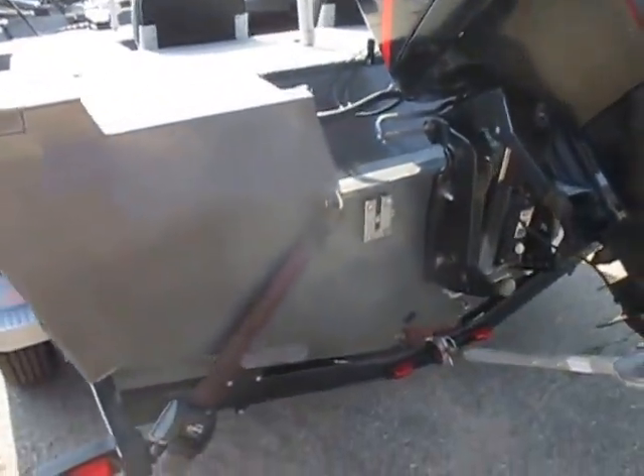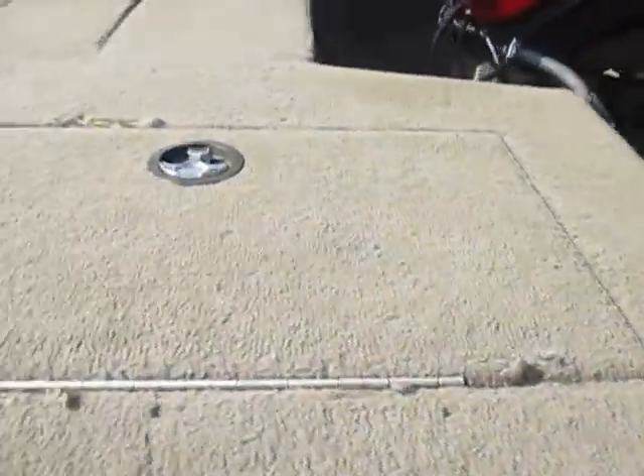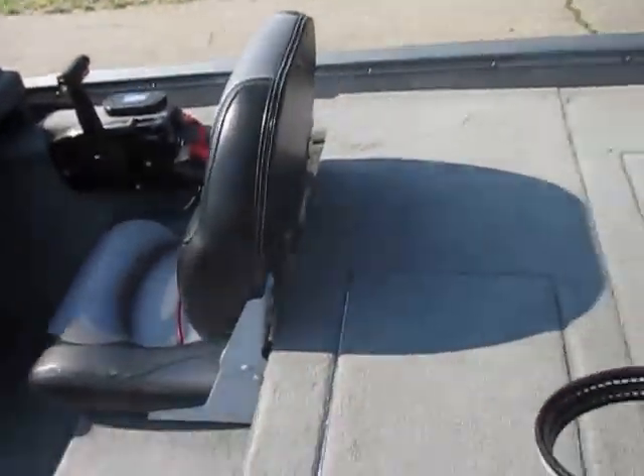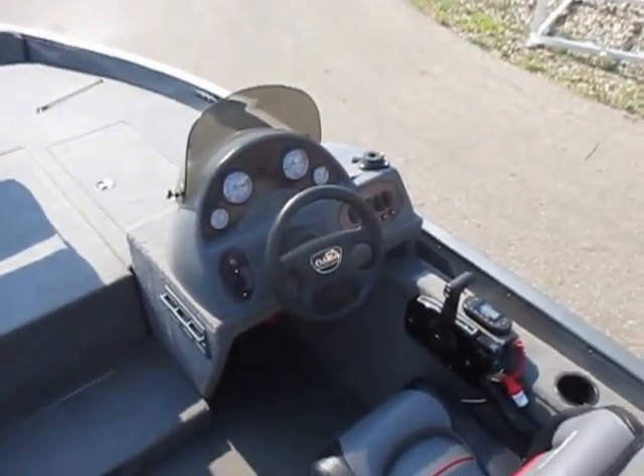It has a removable two-step boarding ladder, which you can see in the pictures. Single console with a removable windscreen.